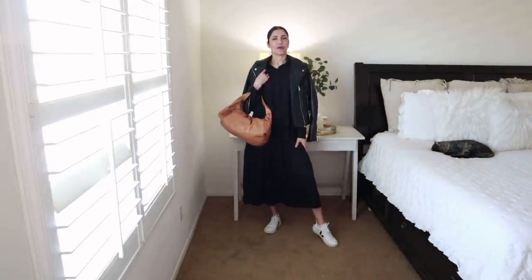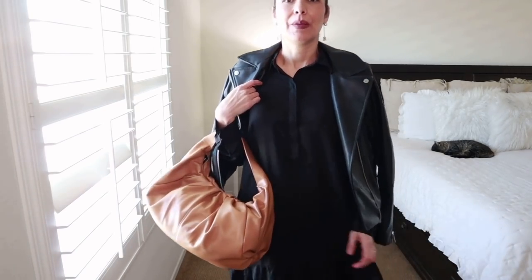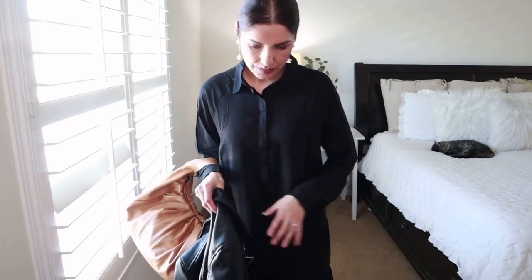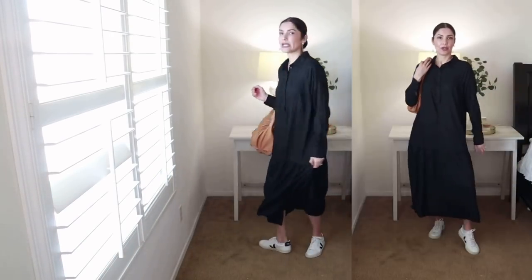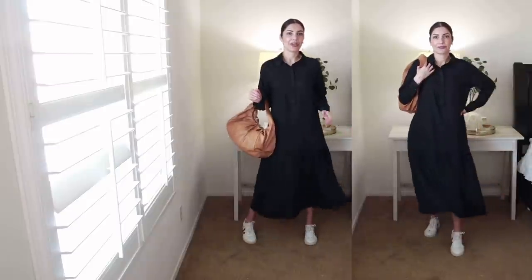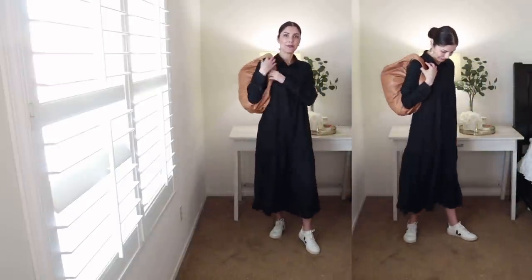It's a good candidate for steaming to be honest, but I don't like to steam clothing I'm not sure I'm keeping yet. This is how it looks - it's very oversized, very comfortable. That's the look.